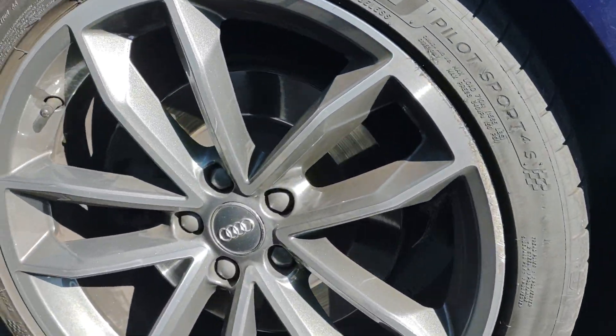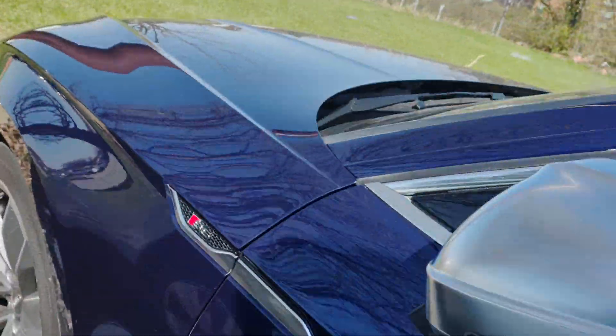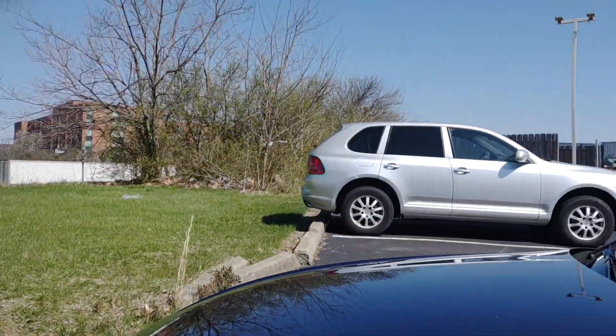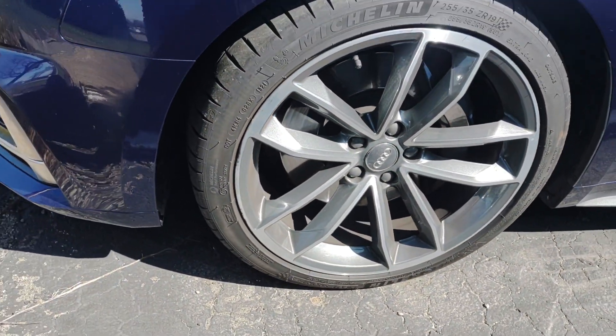People have been asking about the wheel or tire design. It looks like it's Michelin Pilot Sport tires. Just kind of show you the wheel design.